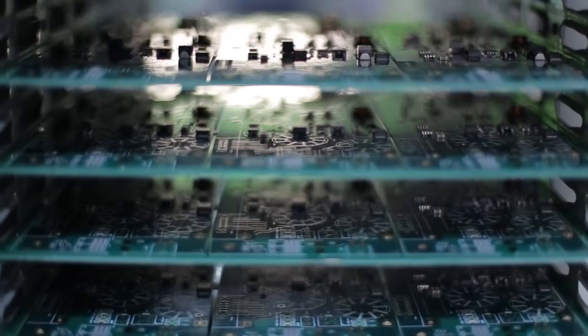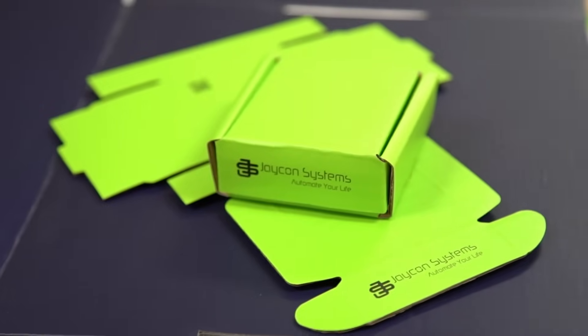Jaycon Systems is a product design and manufacturing company. We do onshore and offshore manufacturing. We specialize in circuit boards, plastic injection molding, and product packaging.